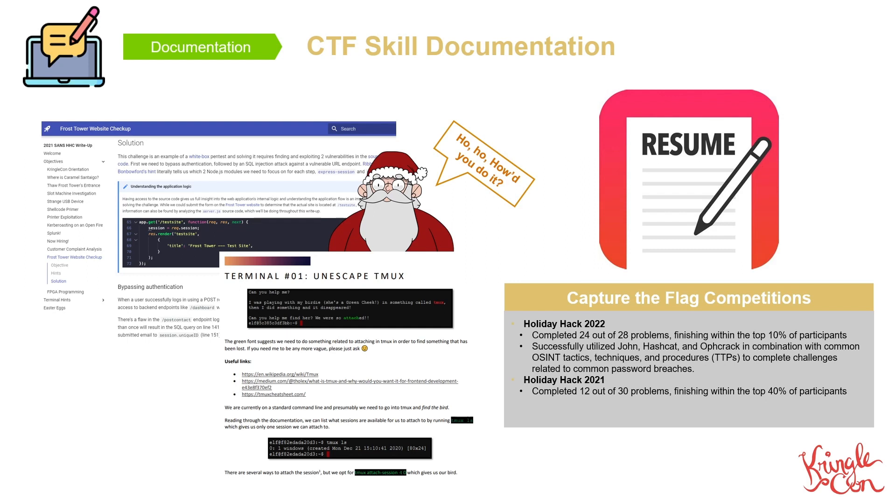Quite possibly the most important piece of documentation is your resume. However, when adding CTFs to your resume, don't just add the CTF — include skills that you learned. If you're really lacking solid experience, you can add bullets such as 'solved 24 out of 28 available problems and finished in the top 10% of contestants.' You can also add bullets that highlight the tools and concepts you've utilized during the competition, and add multiple years of CTFs to show your improvement from year to year. Don't forget, you've honed more than just technical skills.